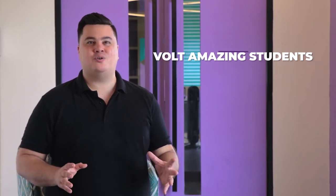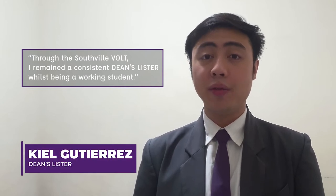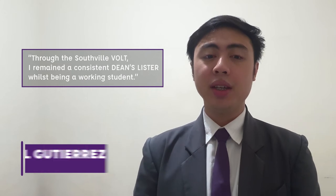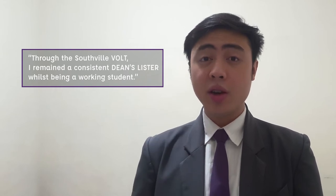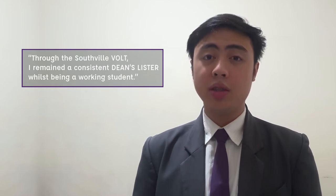This shows how students and teachers retain a strong bond in what is now called a virtual classroom. Through the Southville Virtual Online Learning and Teaching Program, or VOLT, I remained a consistent Dean's Lister. Southville helped me beat the challenges of online learning as I managed three home businesses, concurrently having no more than four hours of sleep every day as a graduating student.